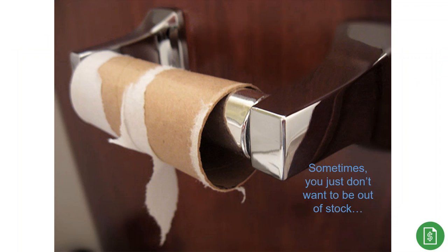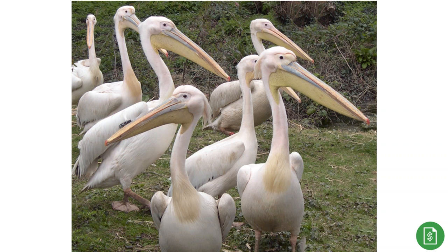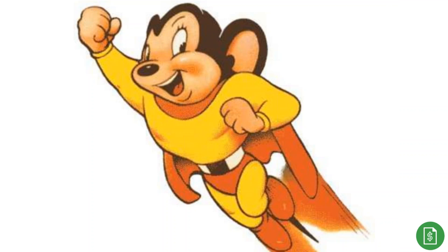A productivity drain results when an operator goes to a bin to perform a pick and there is not enough product. On average it takes four times as long to handle a pick where there is insufficient inventory — the operator rechecks the pick list, searches behind the pallet, looks in adjacent bins, and finally calls a supervisor, creating another productivity drain. If you're going to use forward pick, make certain to have a supporting replenishment strategy, which is part of a good WMS.